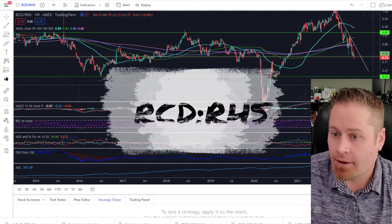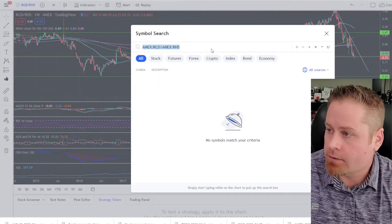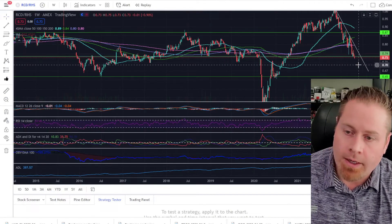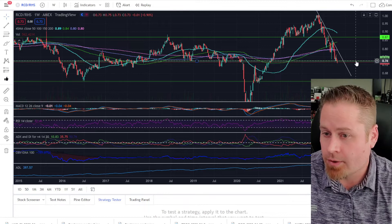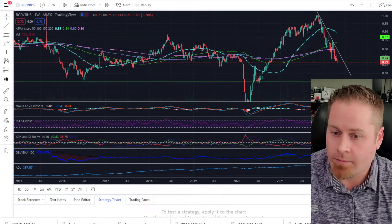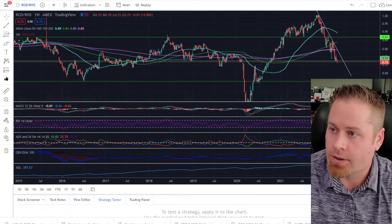Taking a look at our consumer ratio chart — consumer staples versus consumer discretionary. Consumer discretionary is still struggling, and consumer staples shows people are getting more defensive in the market. We were watching the 0.74 ratio on this chart, and we did break down below that this week. So people are getting more defensive, buying things like consumer staples, healthcare, and more defensive sectors, as opposed to the more risk-on sectors at the moment.